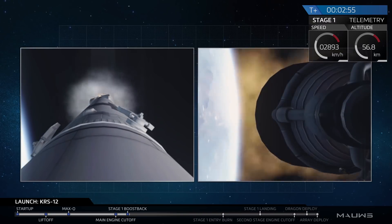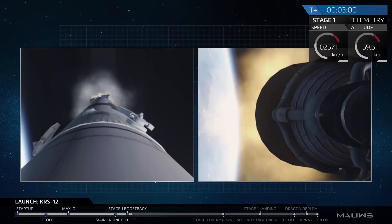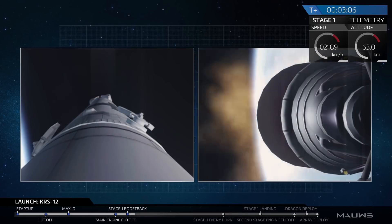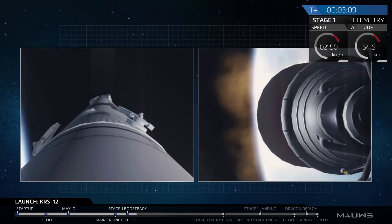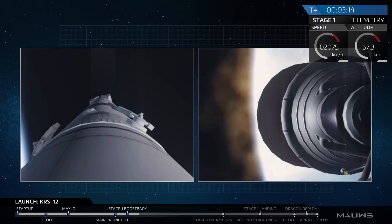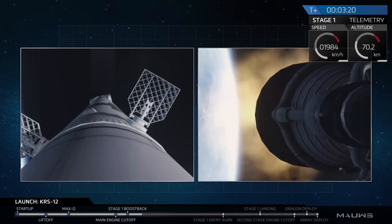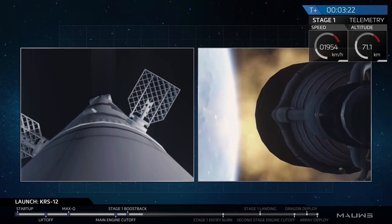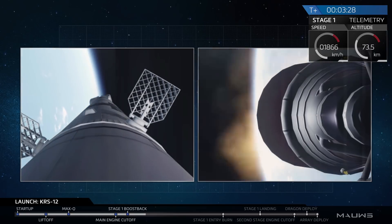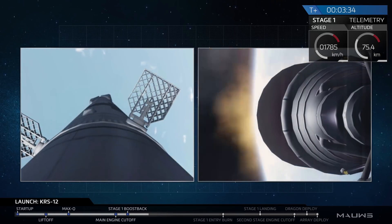On your screen right now, you can see that second stage on the right-hand side as it accelerates towards the International Space Station. On the left-hand side, you're looking at a view from the first stage of the Falcon 9 rocket. That first stage just completed its boost back burn, which thrusts it back towards Cape Canaveral and gets it ready for a landing. You can see those grid fins deploying on the first stage — they are used to control the first stage as it descends down through the atmosphere.